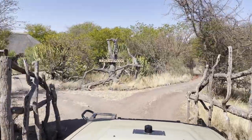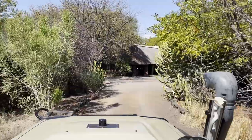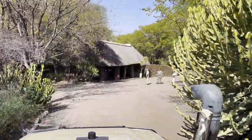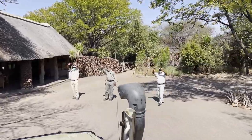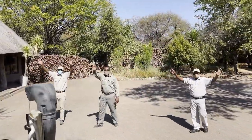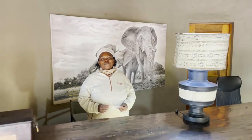Our third night was spent at Mashatu Lodge. The reason I call it my home away from home is because I used to live here permanently for four years when I was still studying the reserve's leopard population. Most of the staff at Mashatu Lodge are like family, and seeing them all really made me think about the good old days.